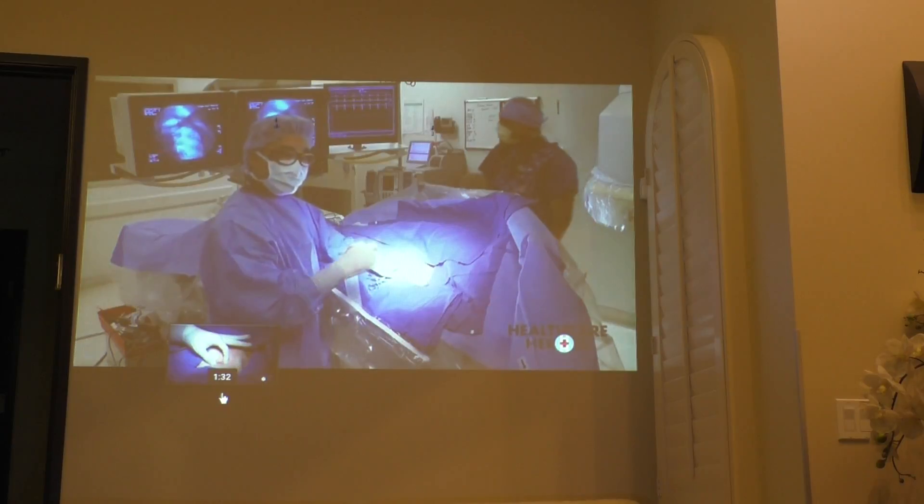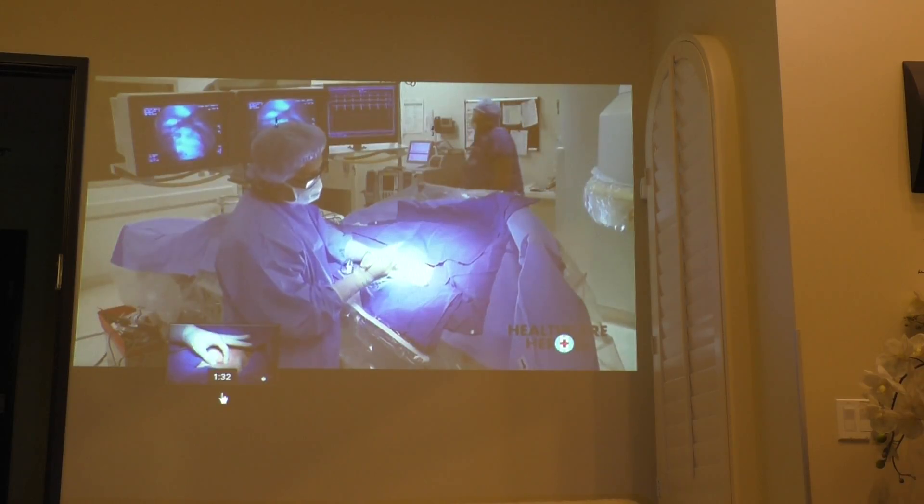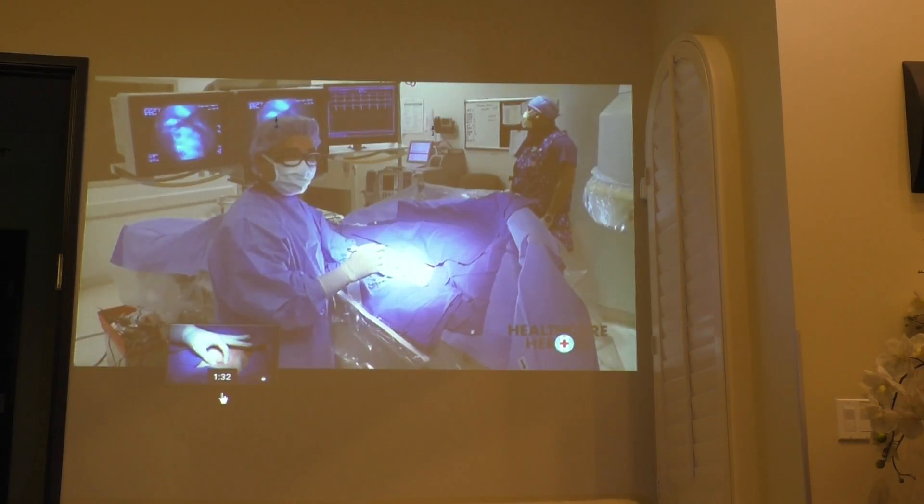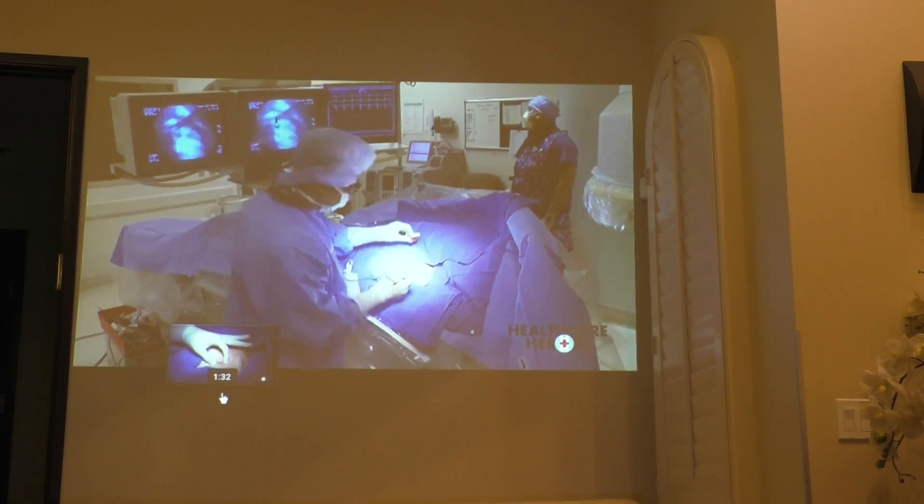Electrocautery basically prevents a lot of bleeding — it cuts and cauterizes at the same time. Electrically, we can actually control bleeding. What we call cauterize.